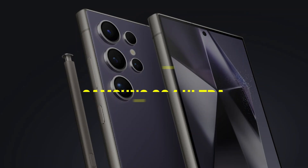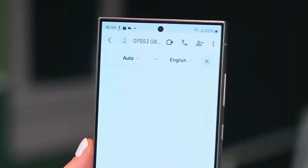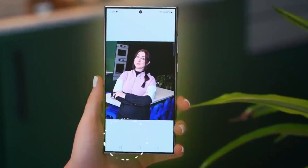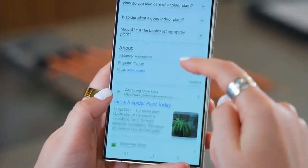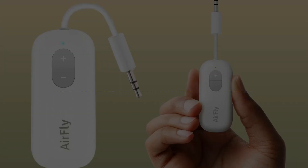Samsung S24 Ultra: it's not cheap, but the new S24 Ultra really does live up to its price tag. You get Galaxy AI, a built-in pen, a powerful 200-megapixel camera, and a strong CPU that lets you play games very quickly. It has a metal case with sharp edges and a very premium look.